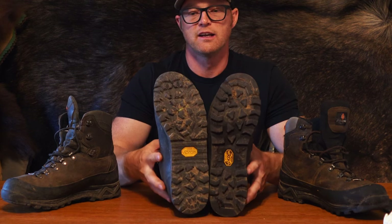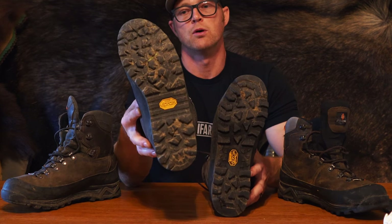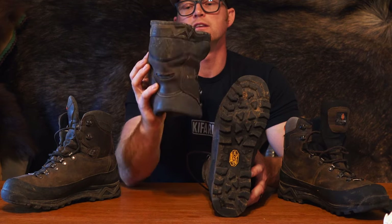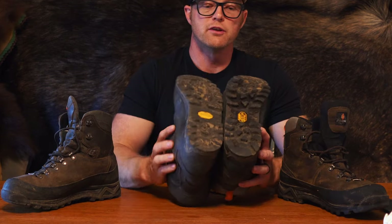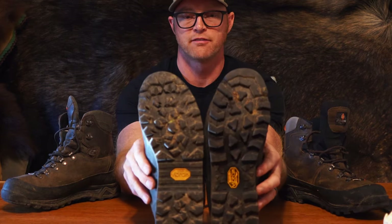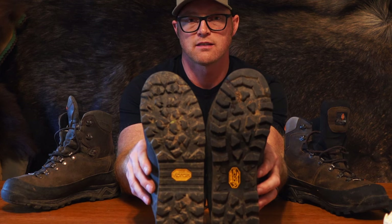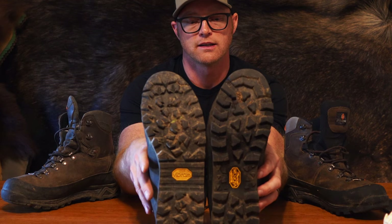You can see I've worn the Valdrez a bit more, but there's still only one season in them — they have many seasons left. You can kind of see the difference in the outer sole; the Valdrez is just a little bit more aggressive than the Kenais.